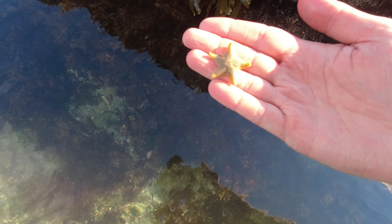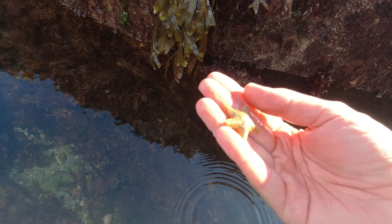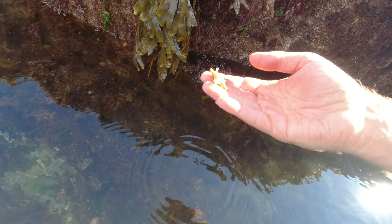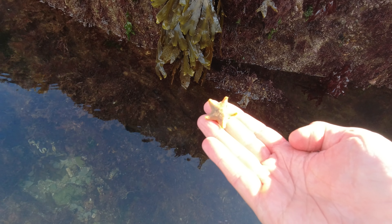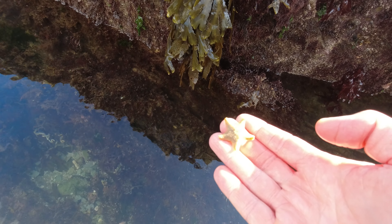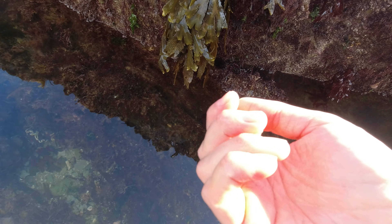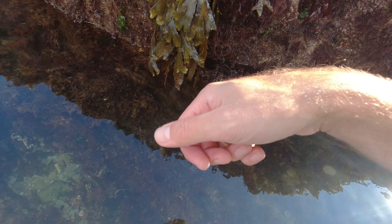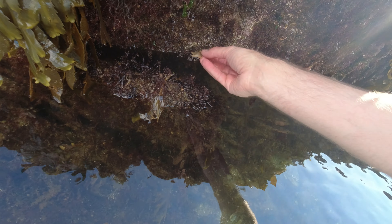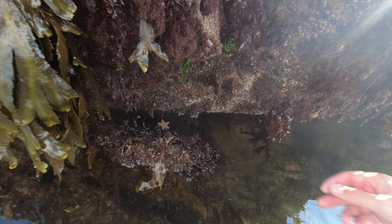Haven't come across one of these in a little while — a little Cushion Star, or Asterina. Nice orange colour. You can get them in different colourations — sometimes they're sort of bluish, but most of the ones around here have this sort of orangey tint to them.